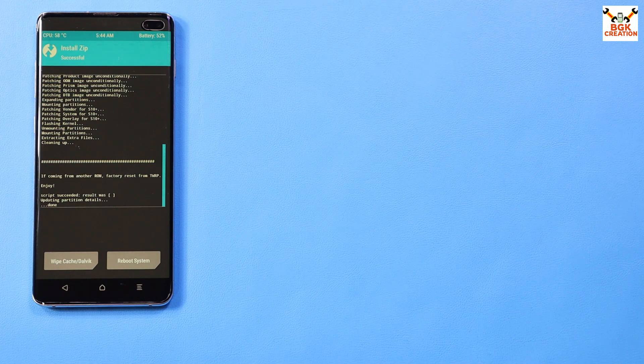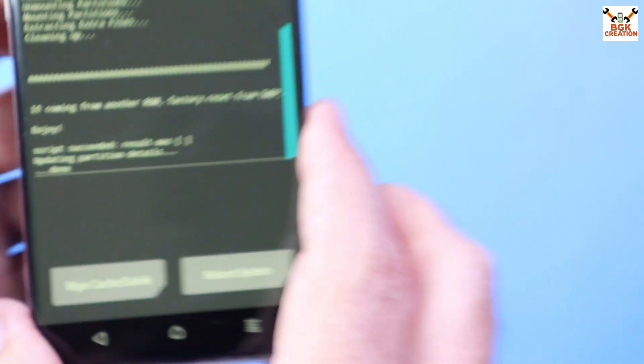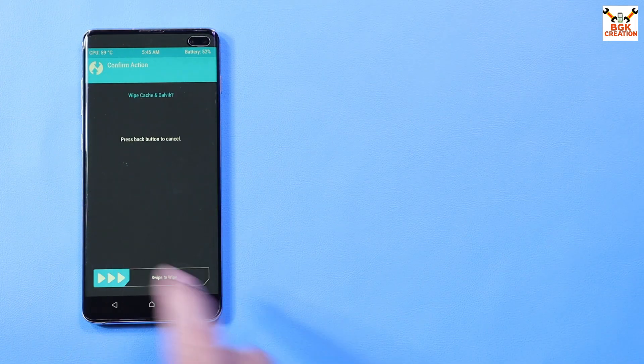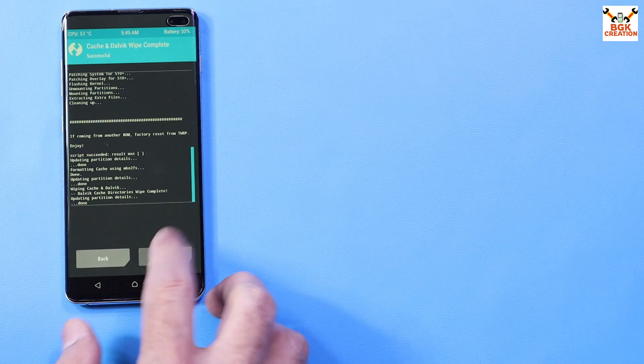Swipe to allow modifications. Now it is time to flash the ROM. Tap Install, select the Apricity version 4.21 ROM file, and swipe to start flashing. Flashing will take some time — wait. Once flashing completes, you will see 'Script succeeded.' Tap Wipe Dalvik Cache, swipe to wipe, and when done tap Reboot System.